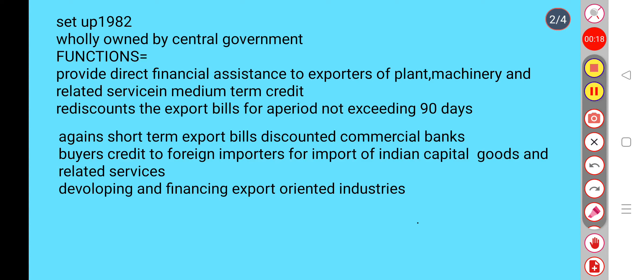Functions of the Exim Bank. It provides direct financial assistance to exporters of plant, machinery and related services in medium-term credit.